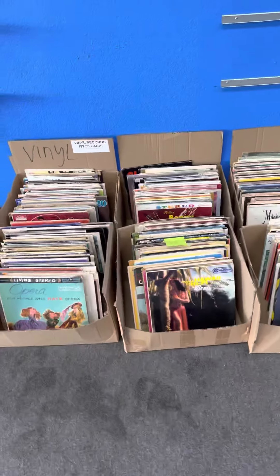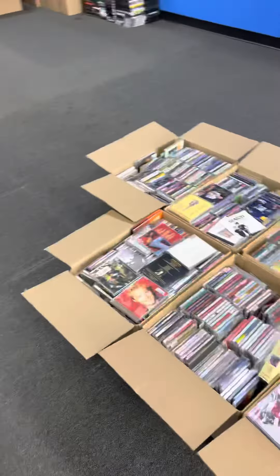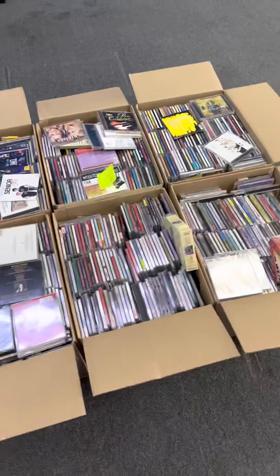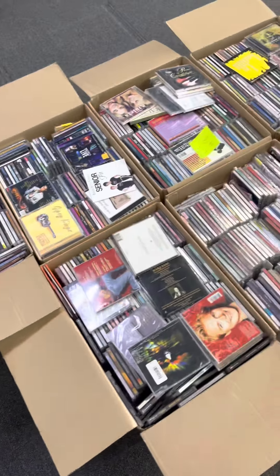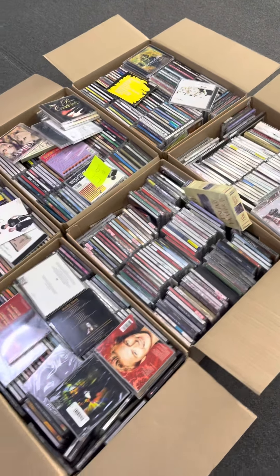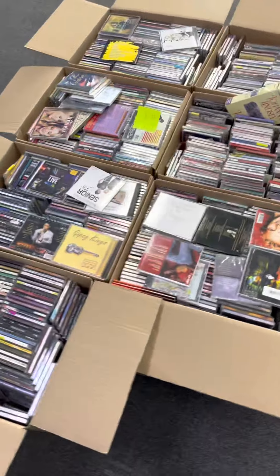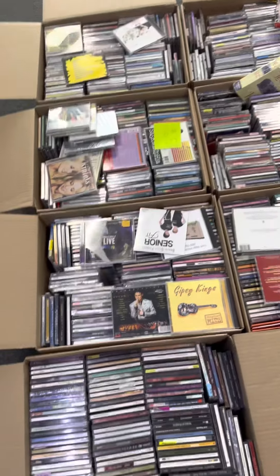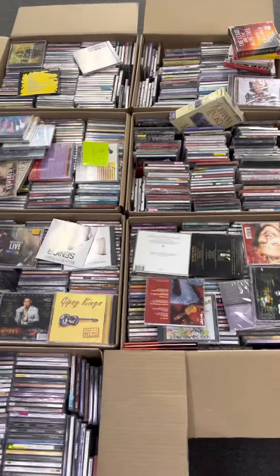Lot number nine is going to be right here — all of these boxes of CDs. There are seven boxes, so there's a variety of different stuff. There are some audiobooks in here too, but these are just a variety of genres — what we had on our shelves at Movie Outlet, what we have left over. There's some other stuff in there as well, but it's primarily inventory we had on the shelves.